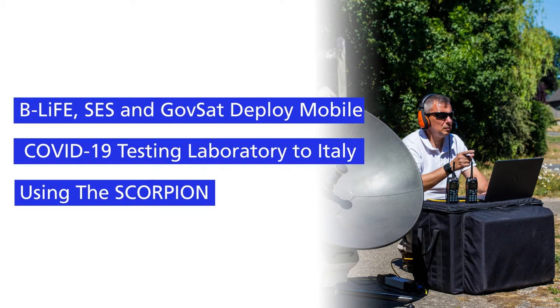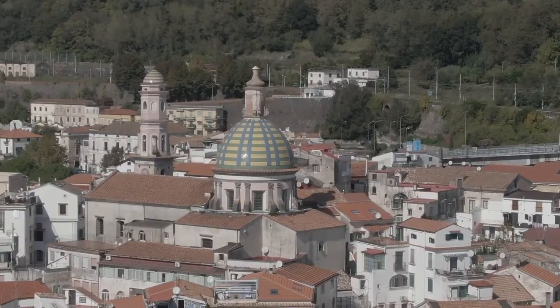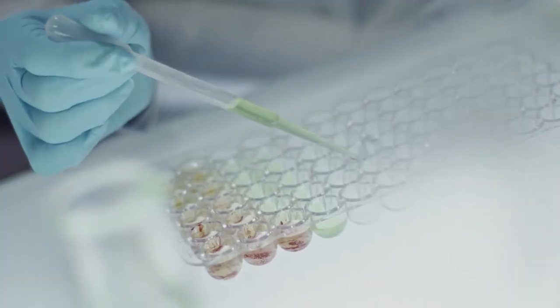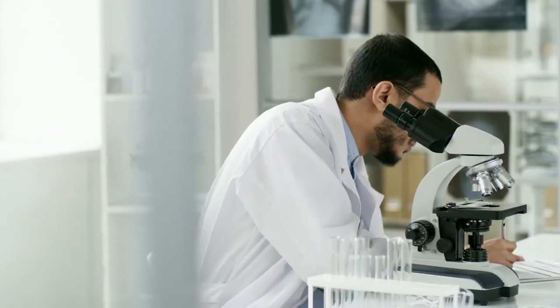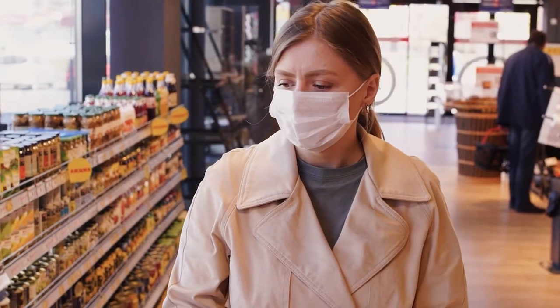Back in the early part of 2020, the Italian government and healthcare professionals used the satellite-enabled mobile biological light fieldable laboratory for emergencies, known as B-Life, to scale COVID-19 screening operations, and it was deployed to one of the worst-hit regions in Italy.